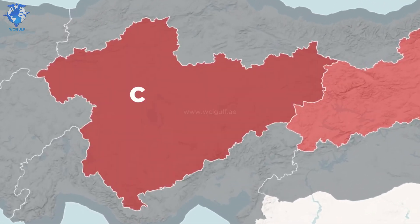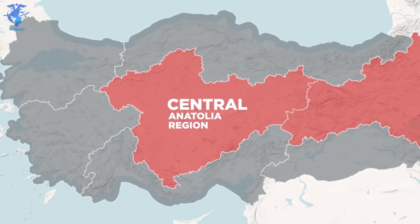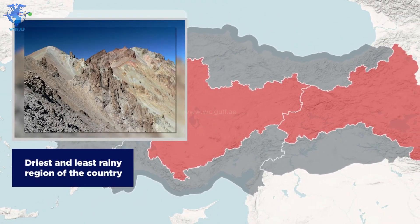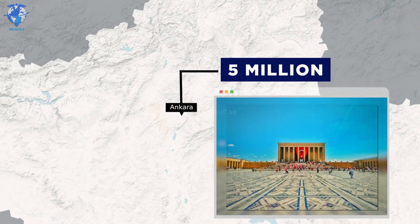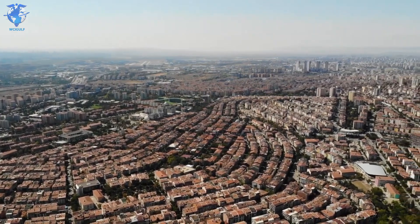The second largest region is the Central Anatolia region, and as the name tells, it sits in the middle of the country, bordering almost every other region. This is the driest and least rainy region of the country. The major city here is also the capital of the entire country and is called Ankara. It's home to over five million people and is the second largest city in terms of population. This is a mostly flat region, and agriculture is what the economy of the region is based upon.